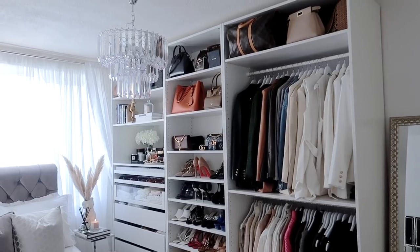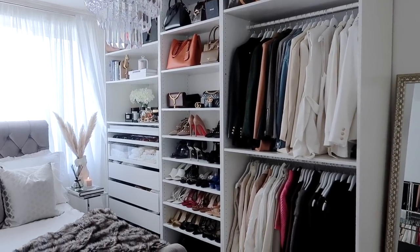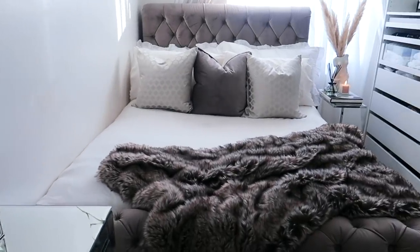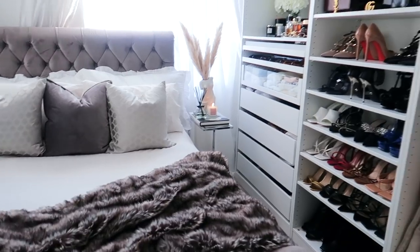I love fashion, beauty and lifestyle. So if you love that too, then make sure you stick around. Don't forget to like, comment and subscribe to my channel. Today's video is my bedroom slash closet tour. You guys have been asking to see this for a long time, so I think it's fair to say that this video is highly requested.